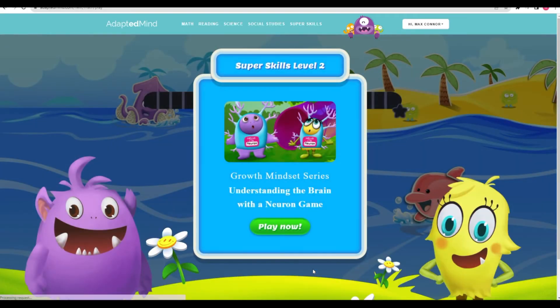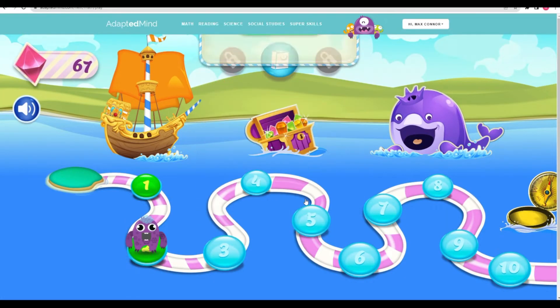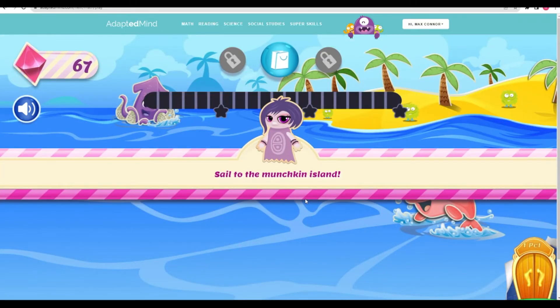This level is part of a day... Sail to the Munchkin Island!